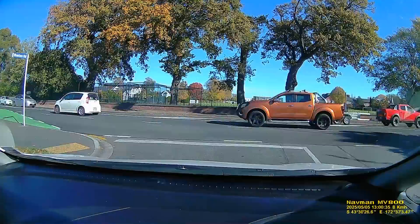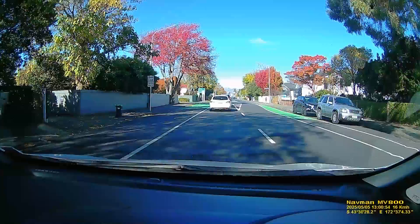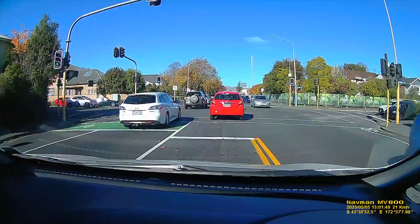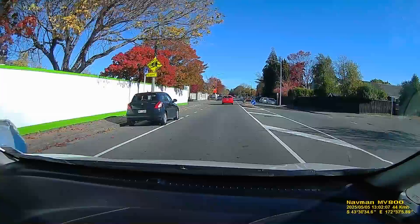We come back facing St Andrews, the private Presbyterian school for boys and more recently for girls as well. Over the fence is my intermediate school that I went to for two years, which I enjoyed. So we're heading again down Papanui Road, about to turn into Heaton Street.